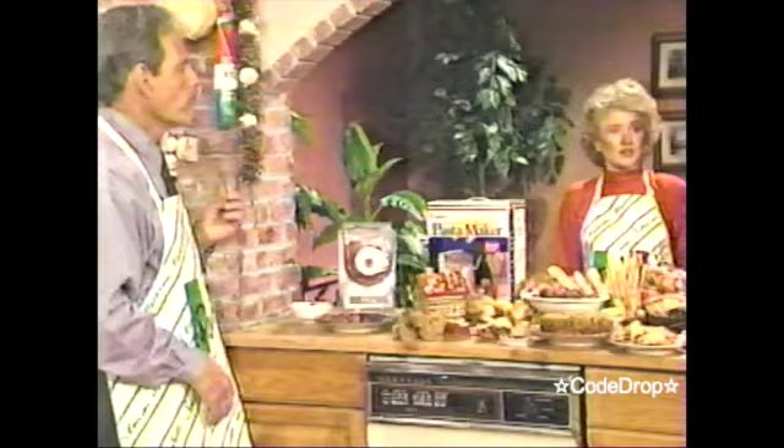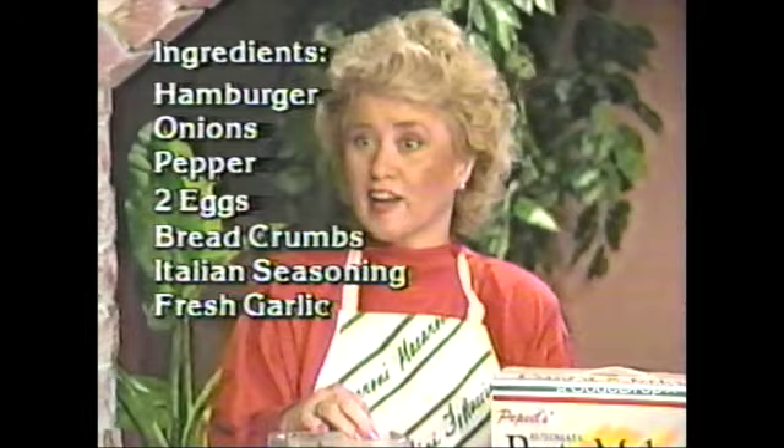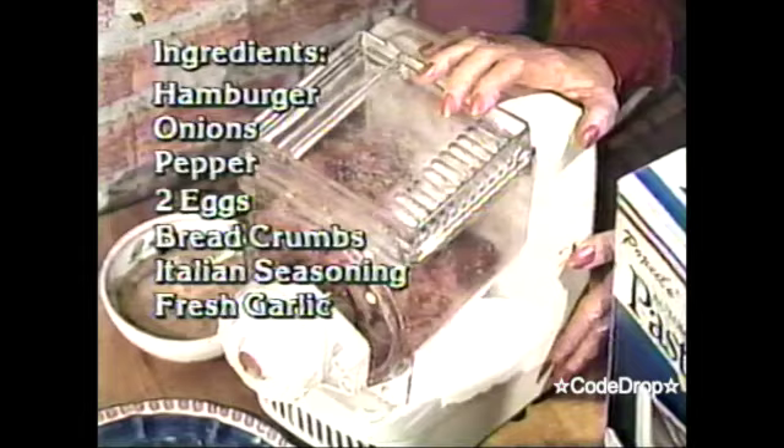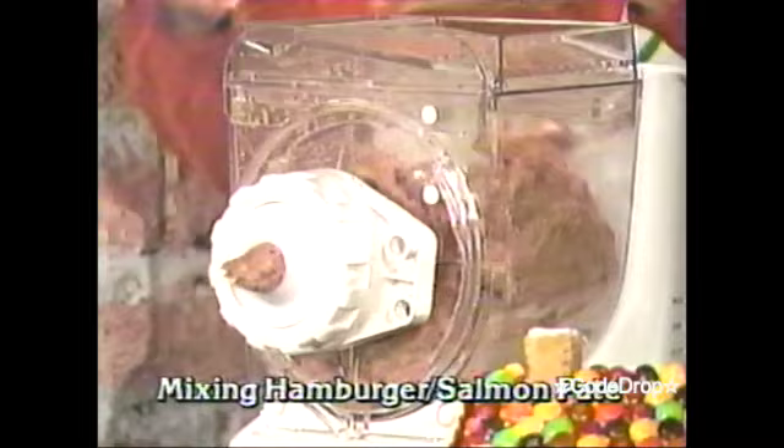Today I'm making meatballs to go with our pasta — Italian meatballs with hamburger. What's your recipe for that? It's hamburger, onion, pepper, two eggs, breadcrumbs, Italian seasoning, and fresh garlic. And so when you do this, the motor's so powerful that it'll do all these different things, including mixing hamburger and making salmon pâté. It's not a problem — it's a fabulous machine.